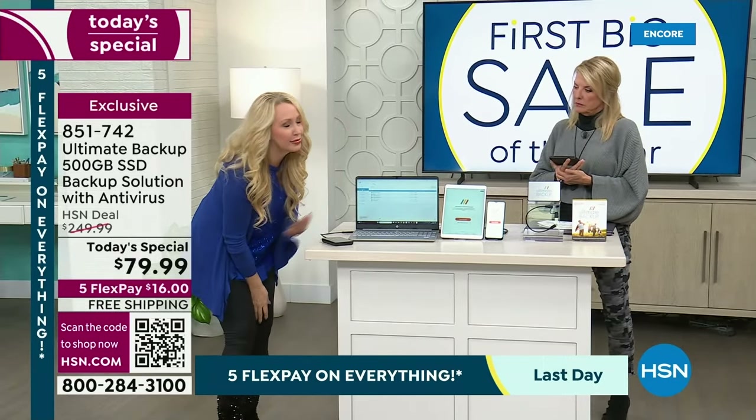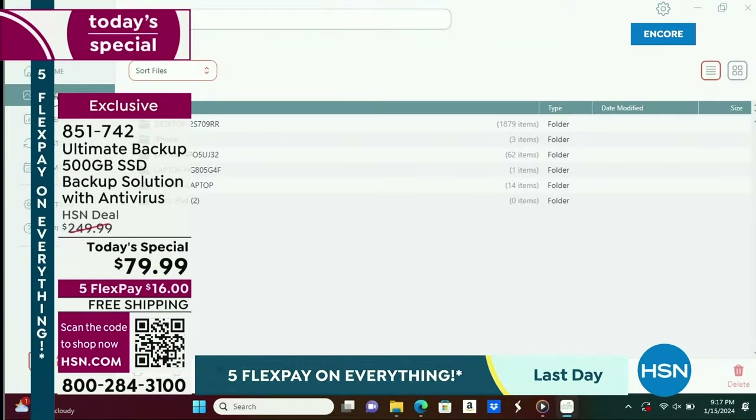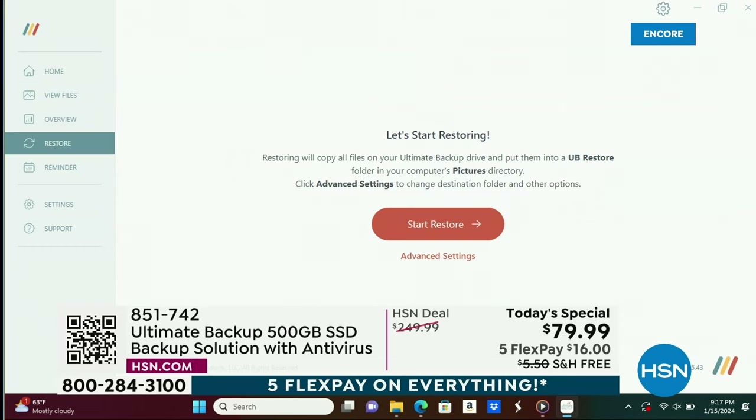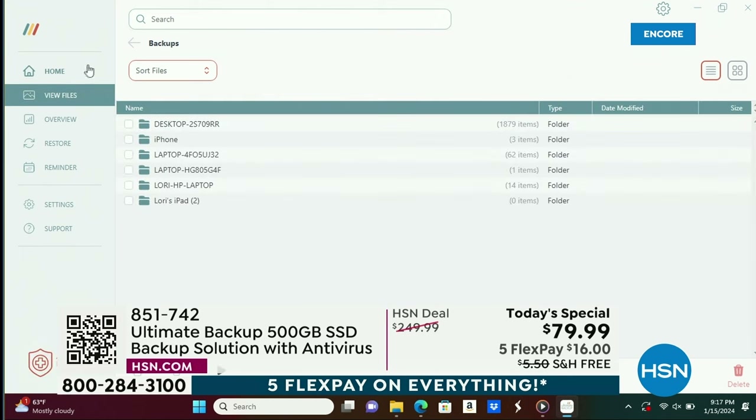You're not downloading software on your computer at all. I have a desktop computer right here — that's an HP. I also have my iPhone, my laptop, a different laptop, another laptop, my HP laptop that I named, and down there is my iPad. All of the different devices are all in their own separate file folders.